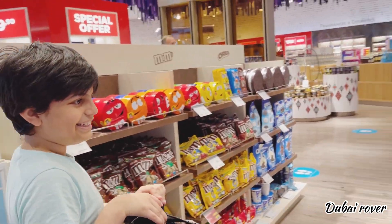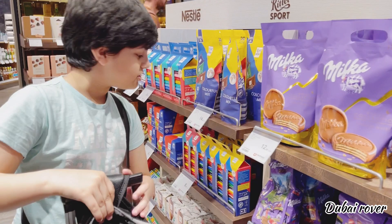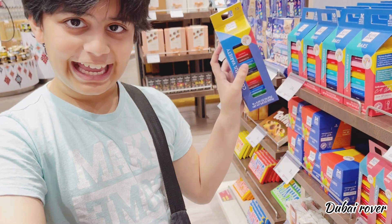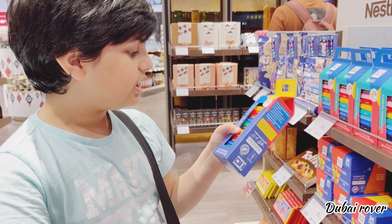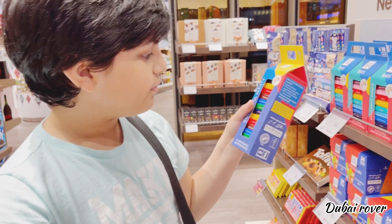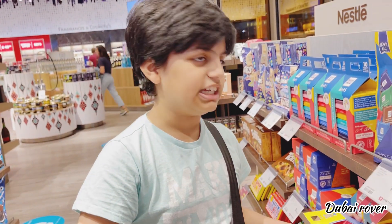Look at these! These are the Milka chocolate biscuits for 13 euros as well. I'm liking the color of this — beautiful. These are the names of the chocolates: milk chocolate, butter biscuit, marzipan, cornflakes, praline, hazelnuts, fine milk chocolate. Let's check that out later.